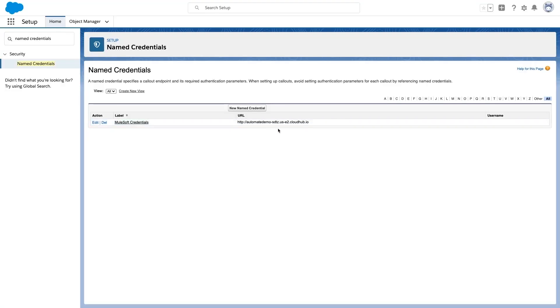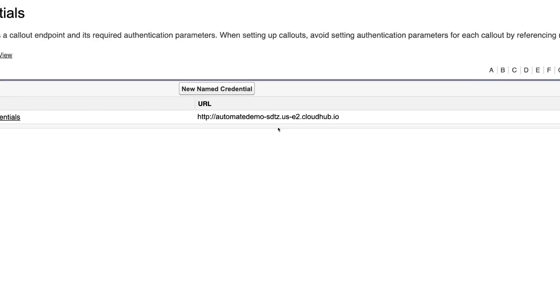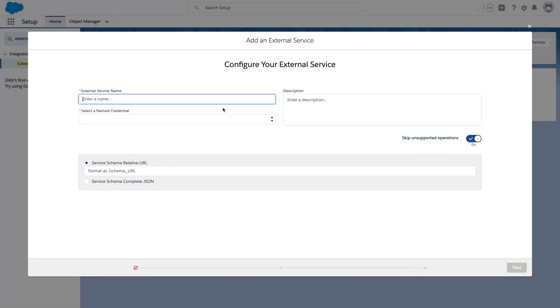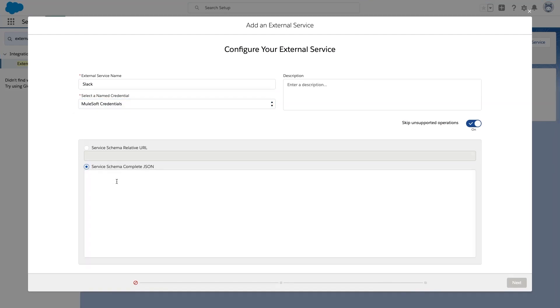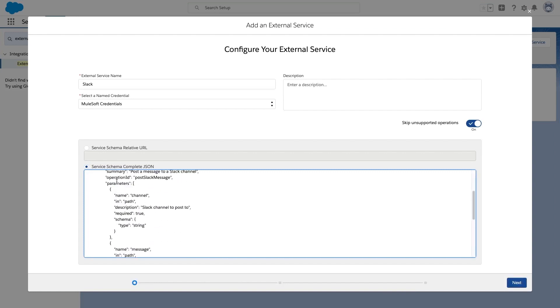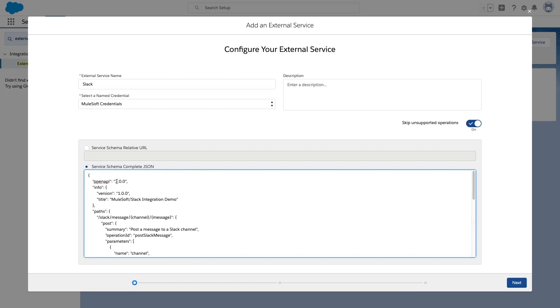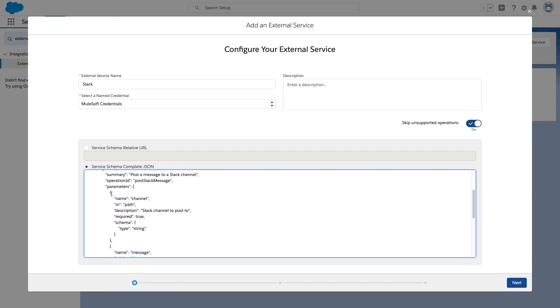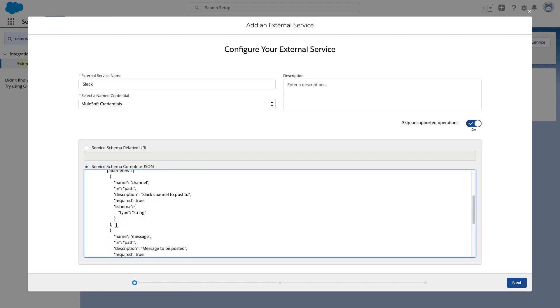Let's now switch to our Salesforce org. We've defined a named credential that specifies our Mule app instance-based URL. The next step is to create the external service. We enter a name, select our named credentials for MuleSoft. And now we can provide an OAS schema in JSON. Copying over here a simple OpenAPI schema that I wrote to describe how to call our MuleSoft Flow — let me walk you through the important bits. Here you can see our endpoint path with two parameters, the channel and the message. Here's the definition of our parameters, with their name, description, type and the fact that they're required. That's it — that's a really simple schema with just one operation.